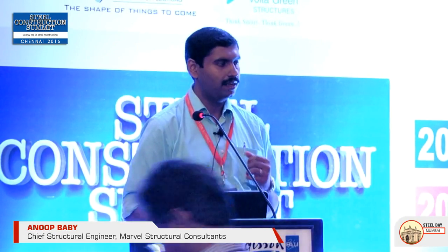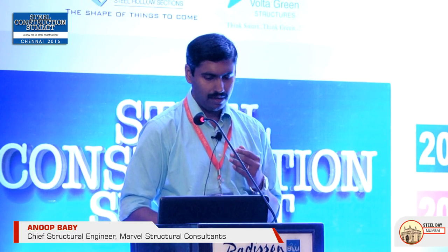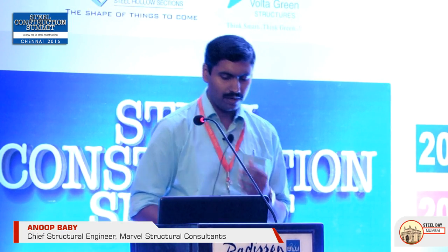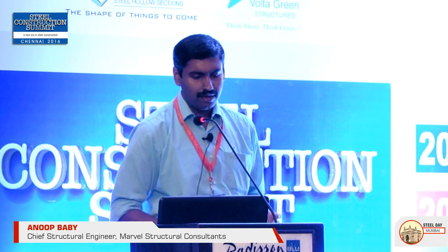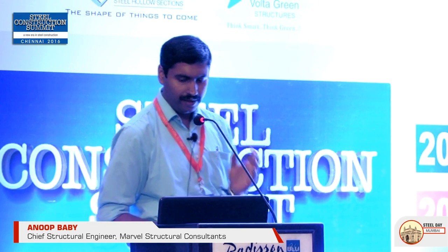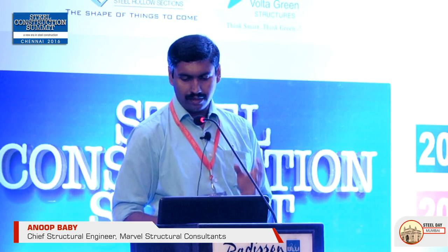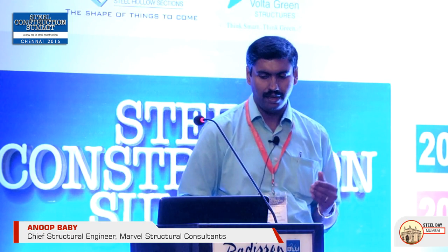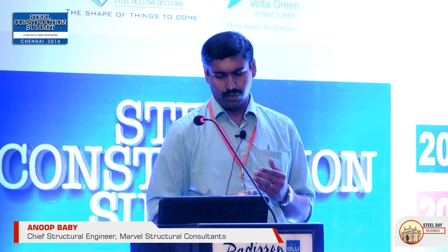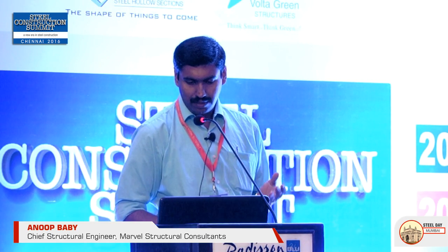Several research projects are being undertaken at IIT Madras under Dr. Lloyd Jayachandran, with a team of students and project associates working on design for use in India. The code IS-801 is being modernized, similar to IS-800-2007, to incorporate the latest design trends and safety parameters. Guidelines for light gauge sections are already available in various BMTPC publications.